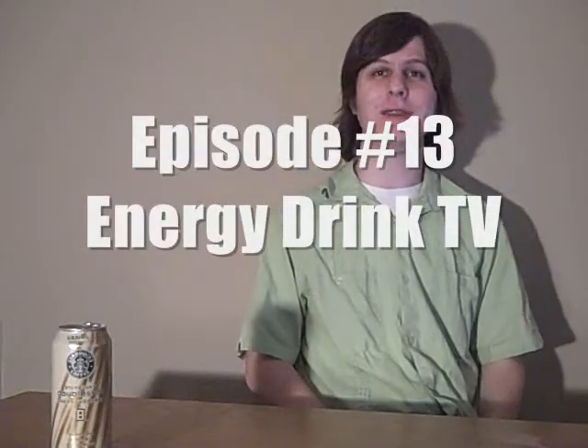Hi and welcome to Energy Drink TV. Zachary Buckler is my name — reviewing energy drinks is my game. Today I have the Starbucks Double Shot Energy Plus Coffee vanilla flavor, and this drink has guarana, ginseng, and B vitamins. So let's try it out.